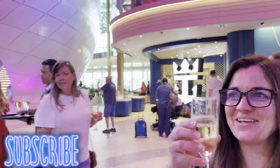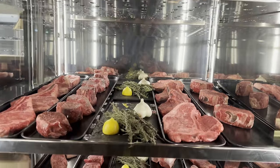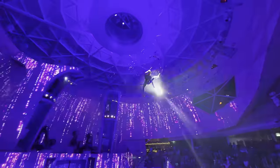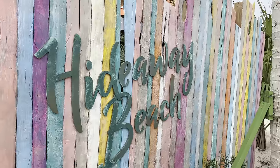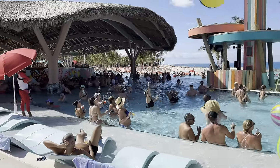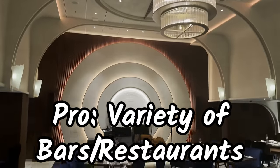Make sure to hit that subscribe button if you want to see our full experience on Icon of the Seas. We will have daily vlogs showing over 20 different food venues, 30 bars, the world-class entertainment, and an insane pool deck. We also make stops in St. Kitts, St. Thomas, and even check out the brand new Hideaway Beach Club on Royal Caribbean's private island, Perfect Day at Coco Cay.